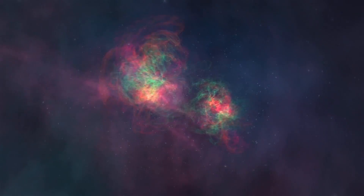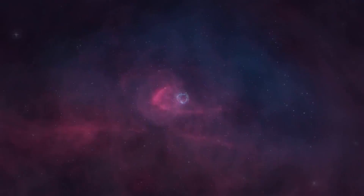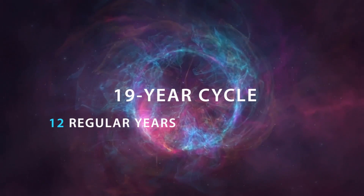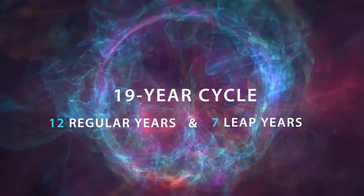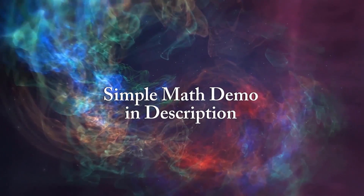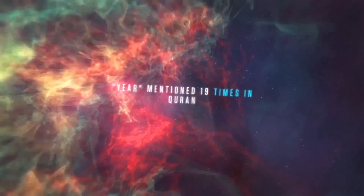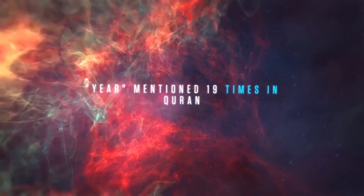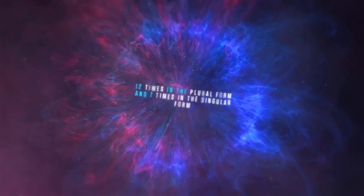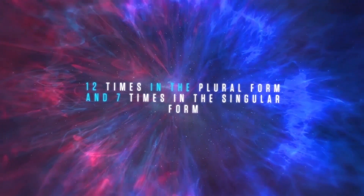Lunisolar calendars are based on a pattern called the metonic cycle. It repeats every 19 years, during which 12 are regular years and 7 are leap years. A simple mathematical demonstration is available in the description for those who are interested. When you study the Quran, you see that the word senna, or year, was mentioned a total of 19 times — 12 times in its plural form, sinin, and 7 times in its singular form, senna. What a coincidence!